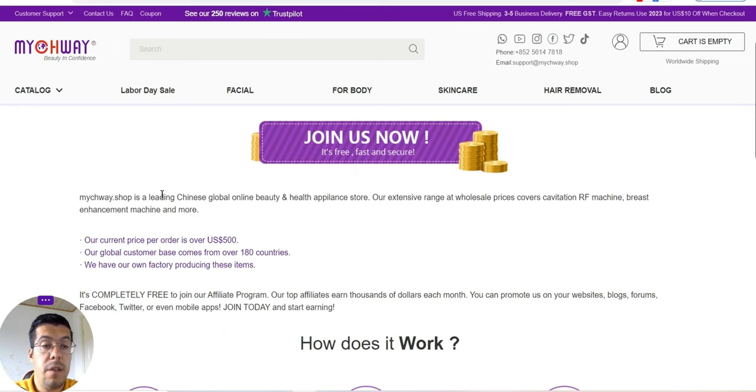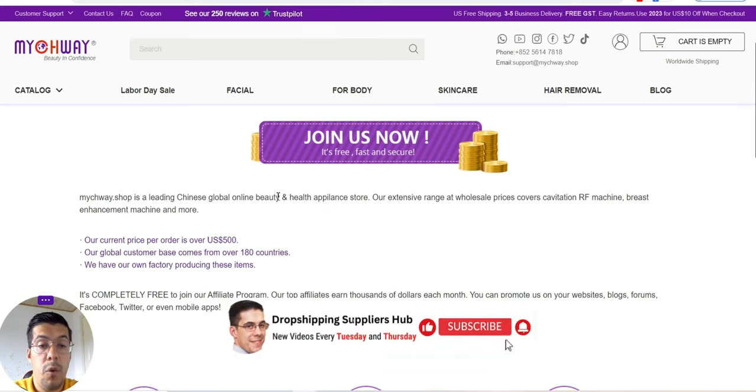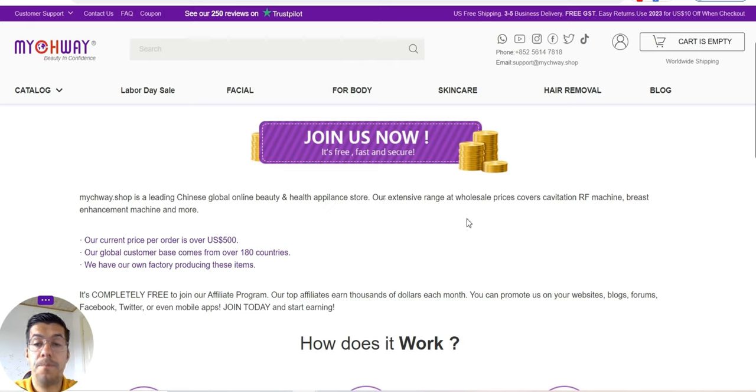You can see that they are a very global leading company in the beauty health care field. They have an extensive range of wholesale prices, covering cavitation, RF machines, breast enhancement machines, and much more. Their current price per order is over $500, and they ship to over 180 countries.